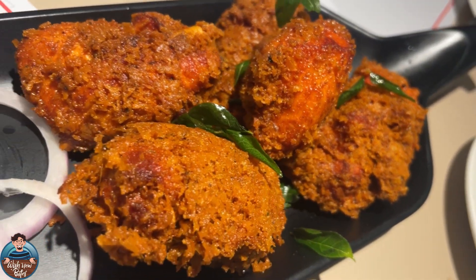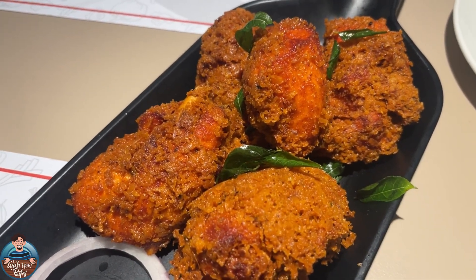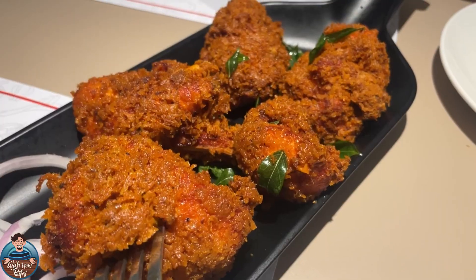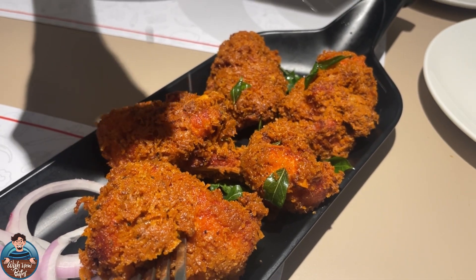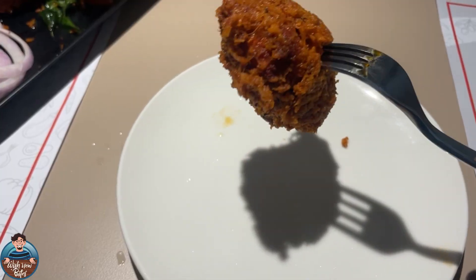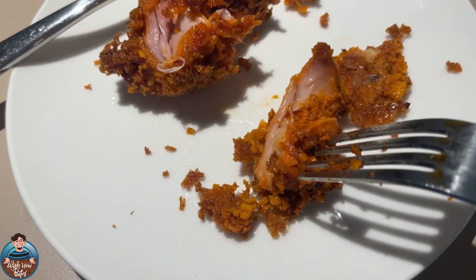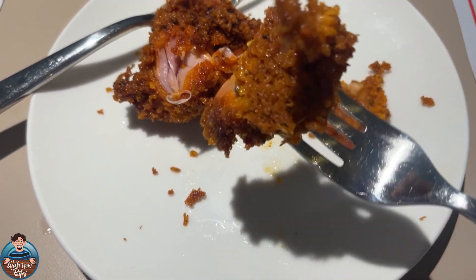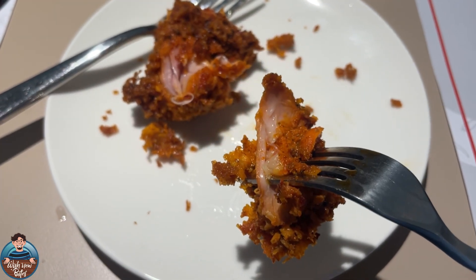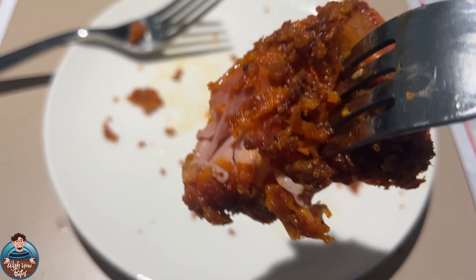The second dish is a special D9 coconut chicken fry, served with onion and lemon. We tried the coconut oil aroma first, then tasted the chicken. In the first bite, you get a nice coconut oil flavor. The meat is tender and juicy, though the overall taste is subtle.